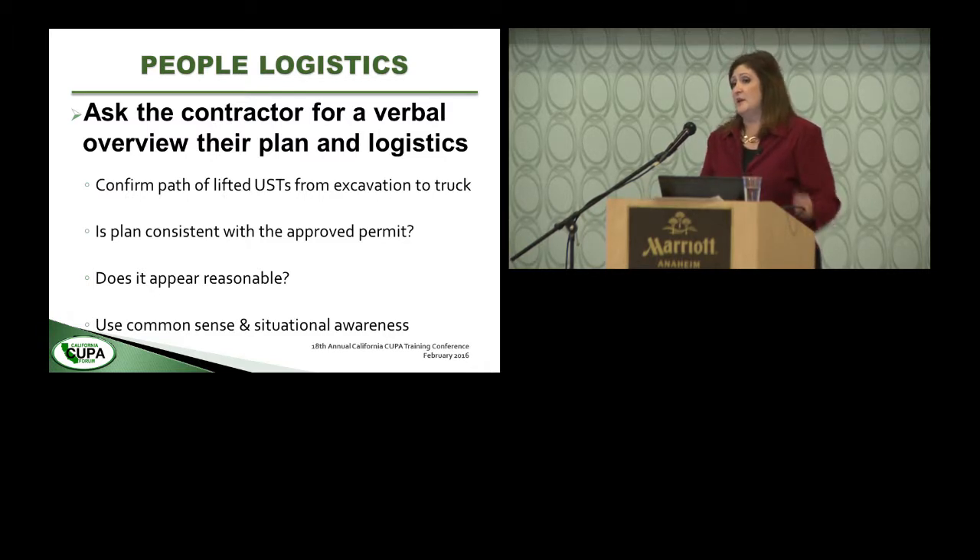Ask the contractor to give you a verbal explanation of how the tank is coming out and how he views the staging. Compare that with what you've observed earlier, use your common sense, and always be aware of your surroundings.